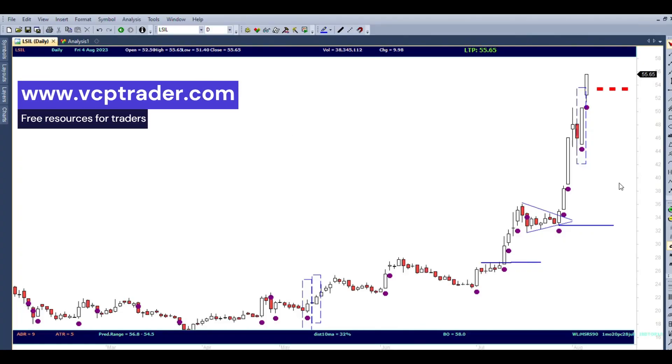Hello friends, good morning and welcome to Let's Talk Stocks. This time I want to talk about a stock which gave me a 62% return in just one week. The stock is LSIL — Lloyds Steel.